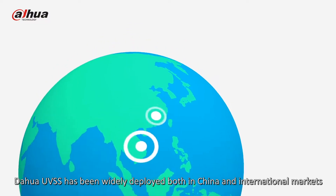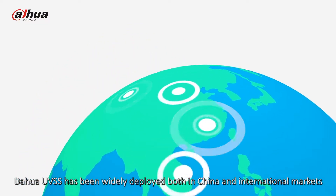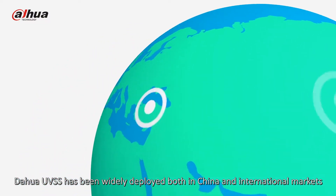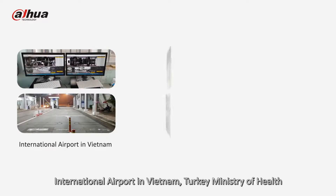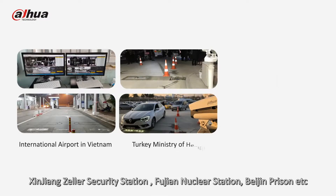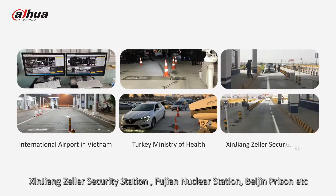Dahua UVSS has been widely deployed in both China and international markets, including an international airport in Vietnam, the Turkey Ministry of Health, Xinjiang Zeller Security Station, Fujian Nuclear Station, and Beijing Prison.